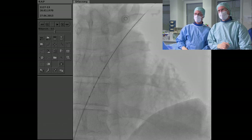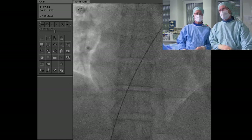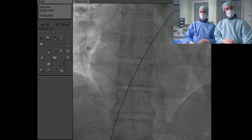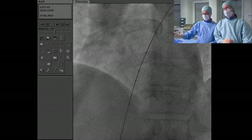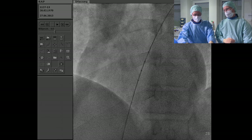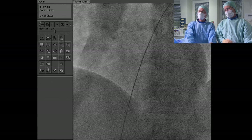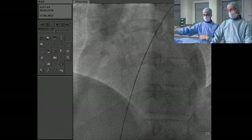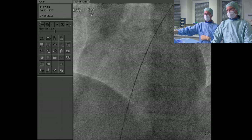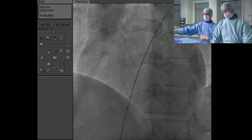Is the position of the balloon correct for balloon sizing the PFO? Why not use ICE? We look at the current image — we can see the majority of the balloon is filled below the septum, with a small compressed part inside the PFO tunnel at the level of the upper marker. We should advance the balloon a little more so that half is in the right atrium and half in the left atrium.